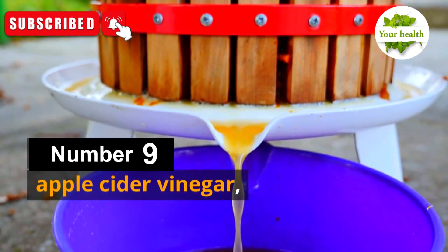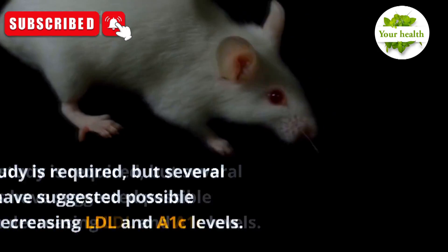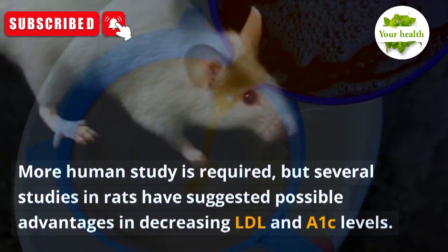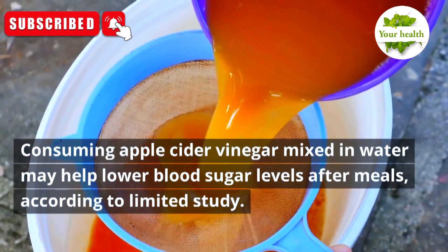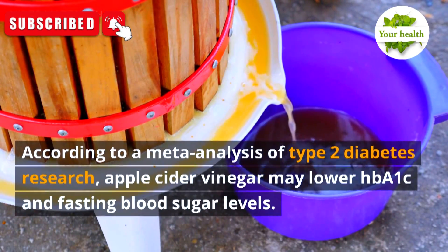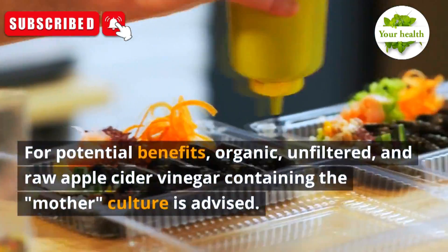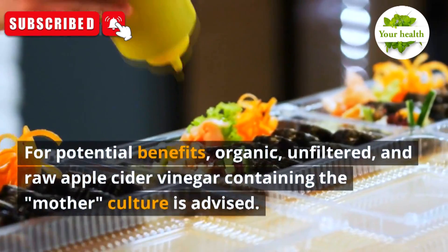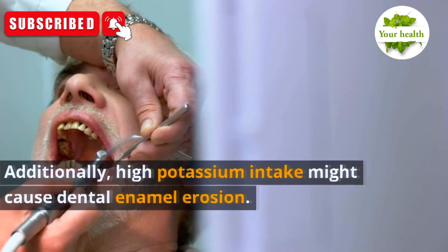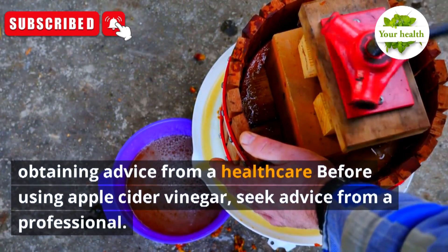Number 9: Apple Cider Vinegar. Small research investigating the relationship between apple cider vinegar and blood sugar control have produced conflicting findings. Several studies in rats have suggested possible advantages in decreasing LDL and A1C levels, and a meta-analysis of type 2 diabetes research suggests it may lower HbA1c and fasting blood sugar levels. Organic, unfiltered, and raw apple cider vinegar containing the mother culture is advised. Avoid it if you have renal or ulcer issues, and be aware that high intake might cause dental enamel erosion.